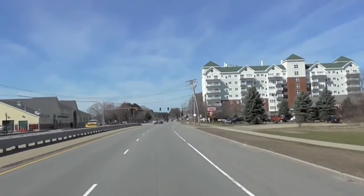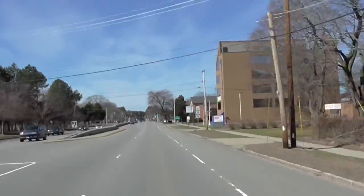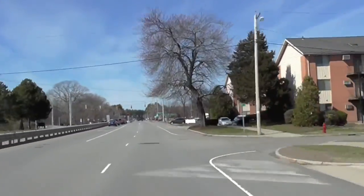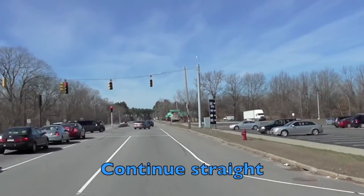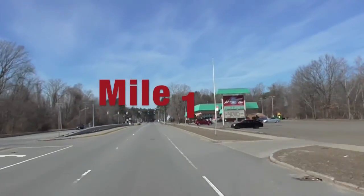This race will feature both a sprint event and an Olympic event. The sprint race will do this loop one time and the Olympic race will do it twice — it's a 5k loop. We're just going to continue straight down Pawtucket Boulevard as we cross through the one-mile mark.